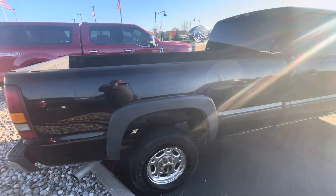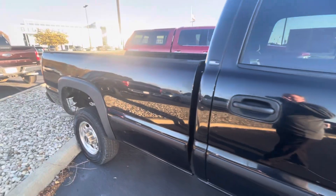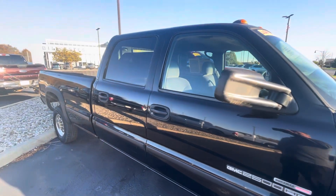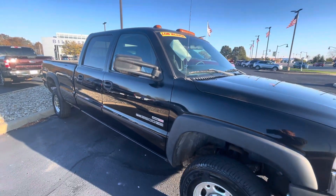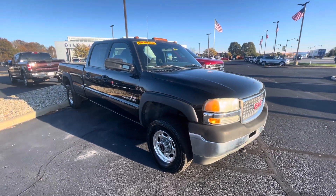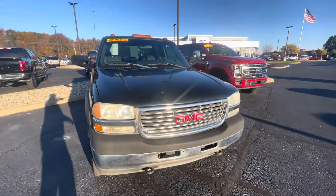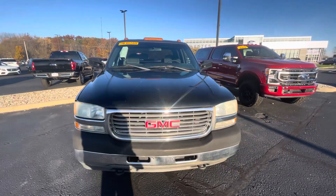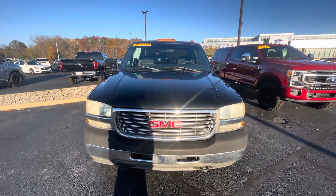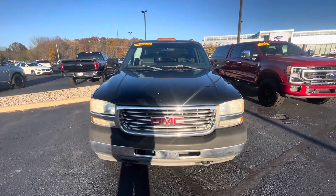We are a President's Award-winning dealership — we earn that award based on customer feedback and we are very customer-focused in our approach. I hope videos like this show how we try to go out of our way to differentiate ourselves from the competition. Give me a call at 317-852-2231 to schedule a time to talk about this vehicle. This is Rick with Bill Estes Ford — have a great day!